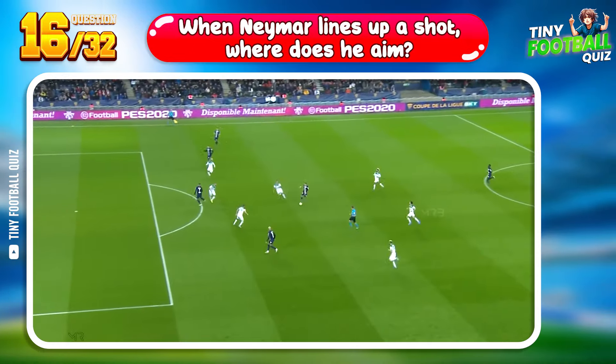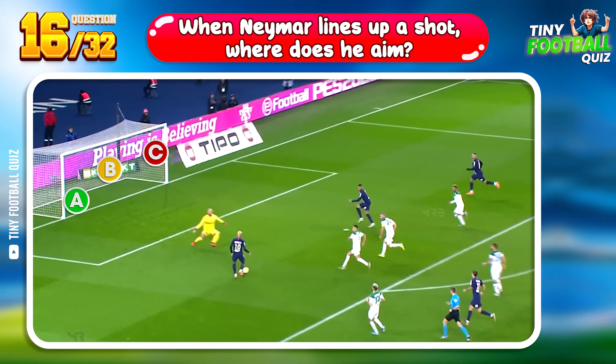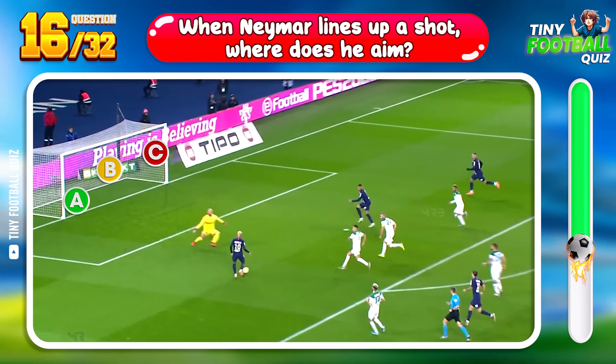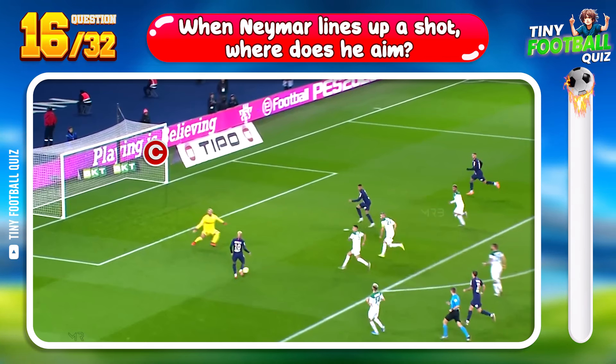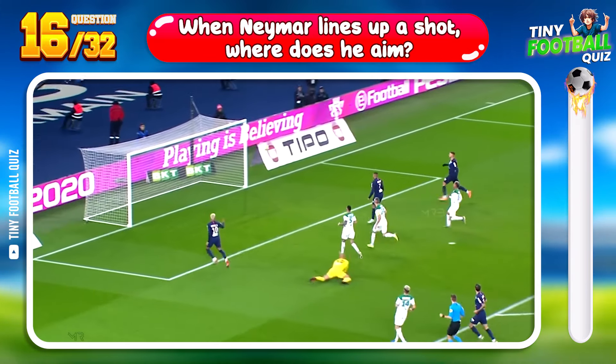Question 16. When Neymar lines up a shot, where does he aim? Far corner — a classic Neymar move.